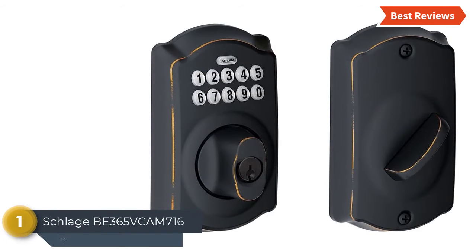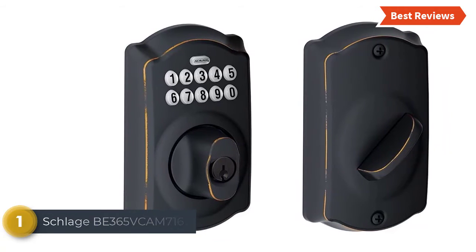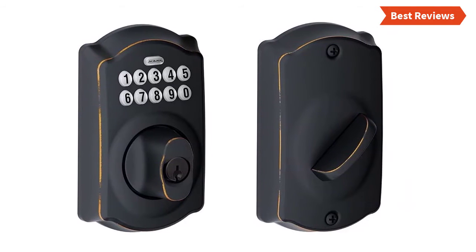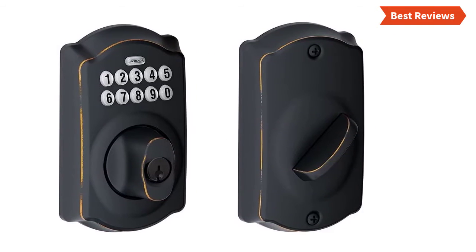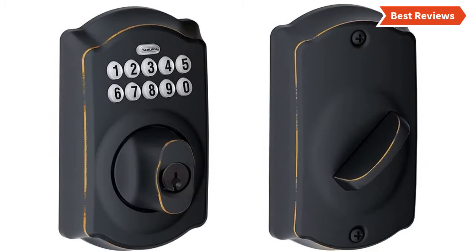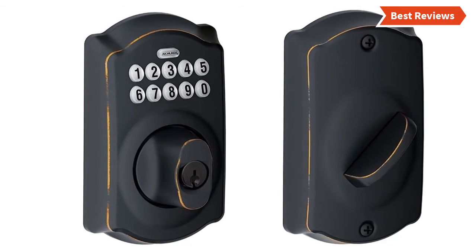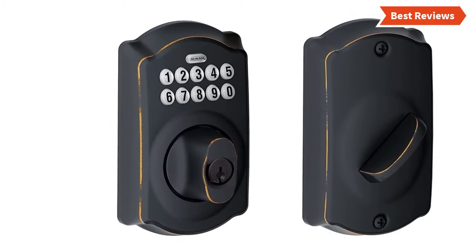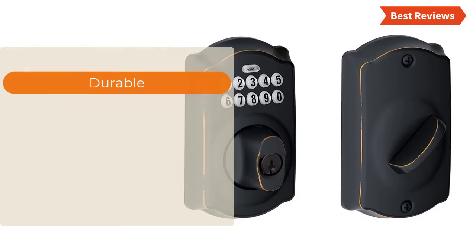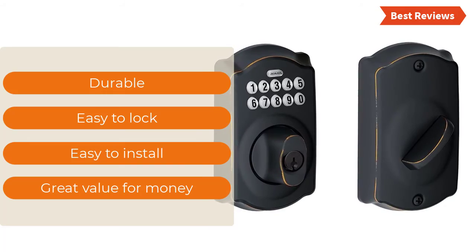The top pick on our list is the Schlage BE365 VCAM716, one of the most reliable and popular keypad deadbolts. You can create up to 19 access codes for yourself and trusted friends. No wiring is needed for installation and you can install it in minutes. Designed with a silicon coated keypad so the numbers will not wear off. Other useful features include a low battery indicator, backlit keypad, and premium metal construction. Key features: durable, easy to lock, easy to install, and great value for money.